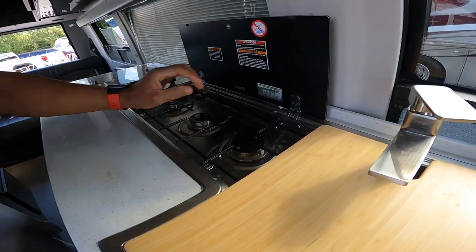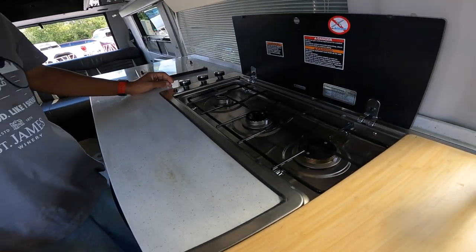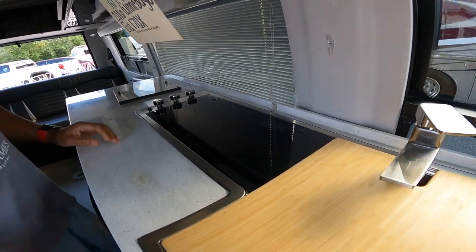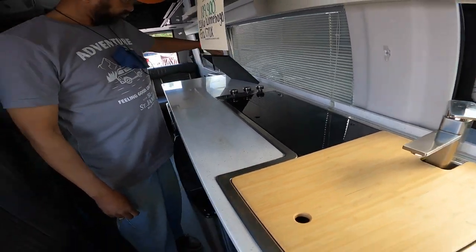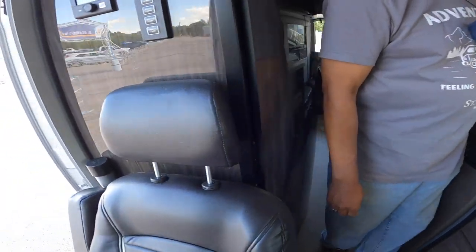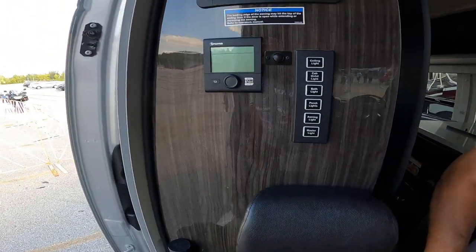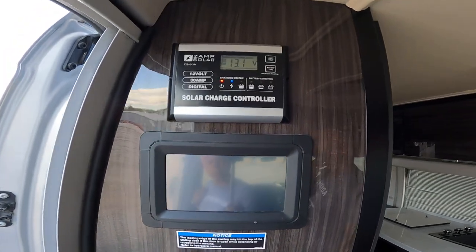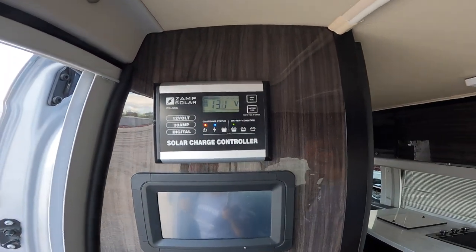Three burner — propane. There you have it. Control panel over here — control my system. There's our charge controller.